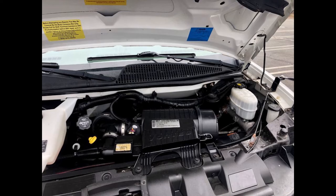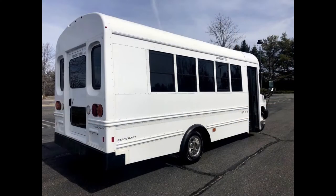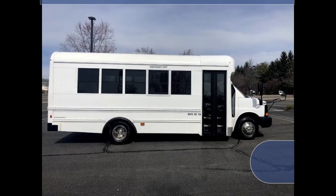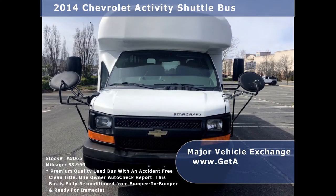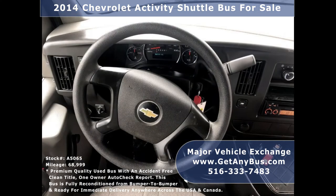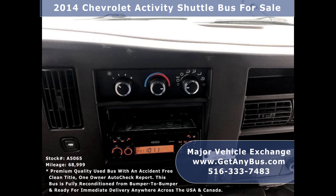This used MFSAB for sale has numerous features, including rear door, tinted windows, emergency windows, passenger door, extra mirrors for visibility, anti-lock brakes, tilt wheel, 68,999 miles, and an AM/FM CD stereo system with speakers throughout.